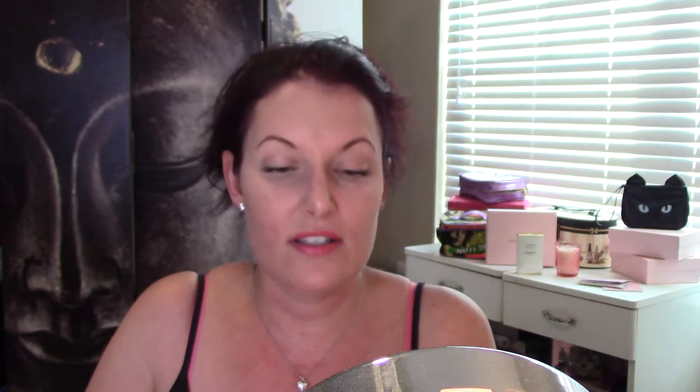I also got this makeup brush — the Pro Airbrush. It's beautiful; it has this floral design on the handle and it is a synthetic brush. I could use this for blush, or maybe even setting powder under the eye, though it might be a little big for that. But definitely for blush — it's just beautiful. I'm excited to use it.